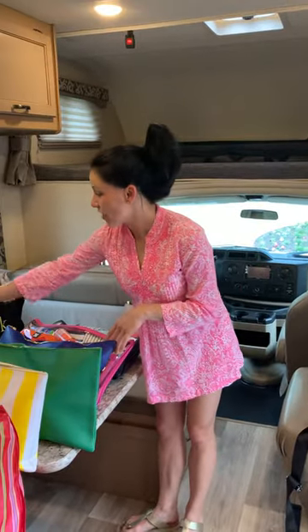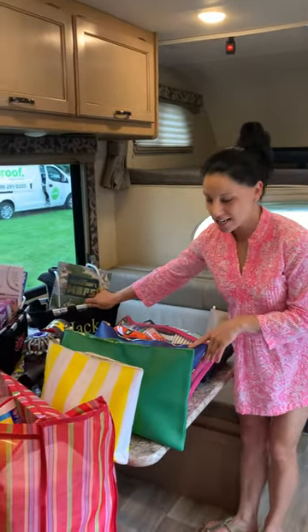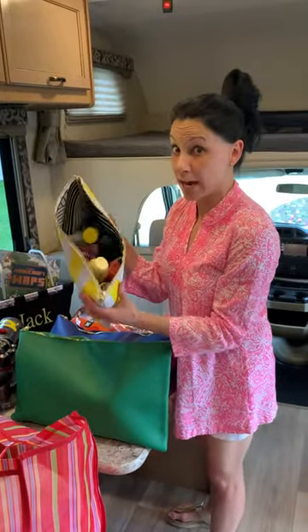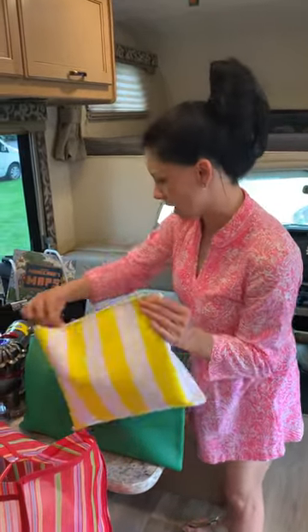For both kids I each have a basket for them with all of their activities. I have a number eight with all of our sunscreens and bug sprays and things like that for the pool and when we're out and about playing.